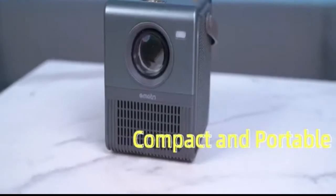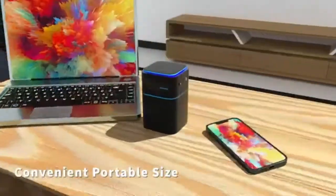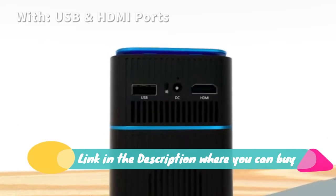Android 7.1. Run streaming and media apps like Netflix, YouTube, and more on your mini projector for endless entertainment.